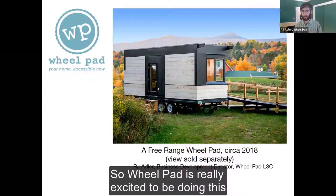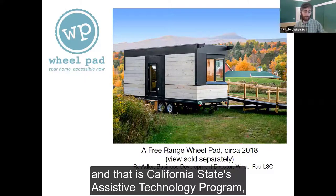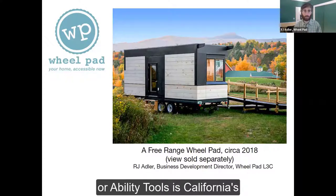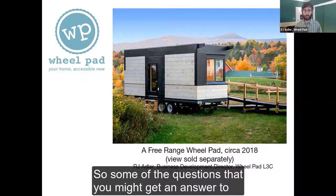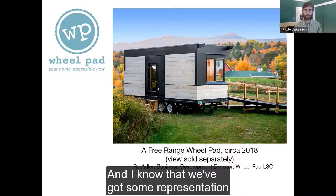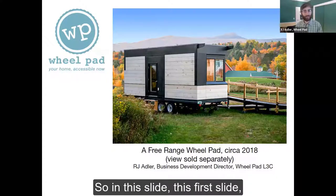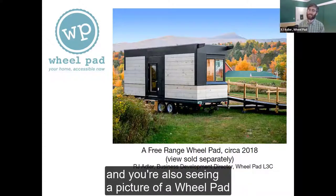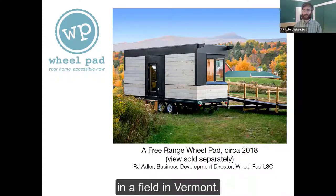Wheelpad is really excited to be doing this in conjunction with Ability Tools, which is California's State Assistive Technology Program. Some of the questions you might get answered are going to come from our lovely hosts. We've got representation from other assistive technology programs across the country. In this first slide, you're seeing the Wheelpad logo and also a picture of a Wheelpad set up as a demonstration project in a field in Vermont.